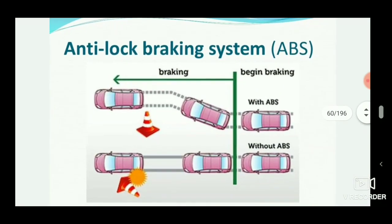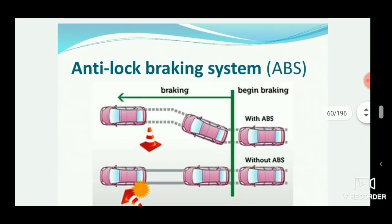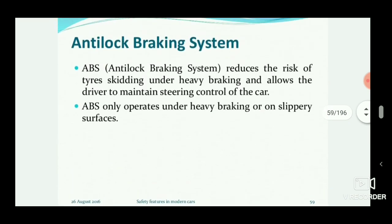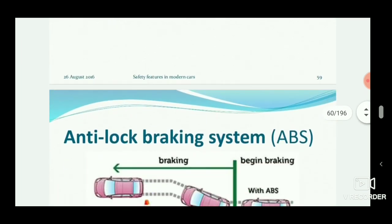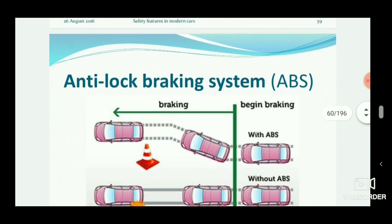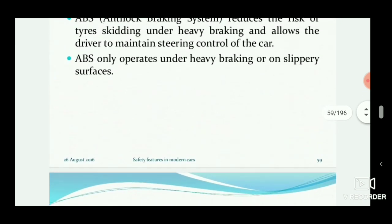Welcome to engineering study materials. Today we are going to discuss the anti-lock braking system, ABS. It is an active safety system which prevents the vehicle from being met with an accident and reduces the risk of tires skidding under heavy braking. The main advantage is it allows the driver to maintain steering control. Cars provided with ABS maintain steering control, whereas without ABS the driver loses steering control and may have an accident.